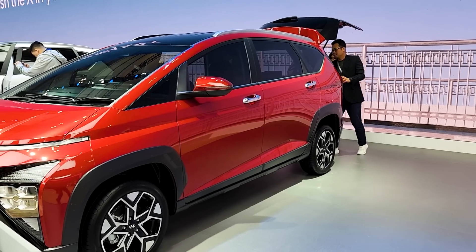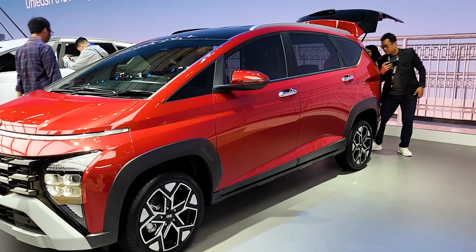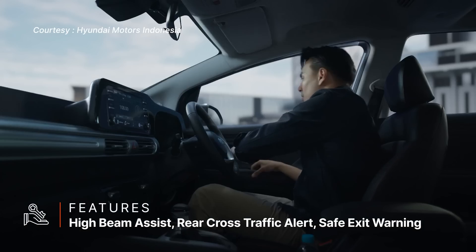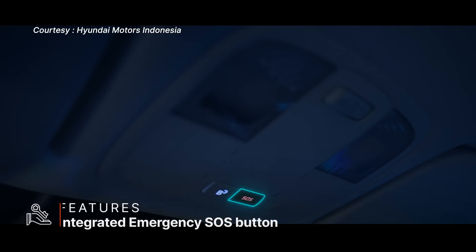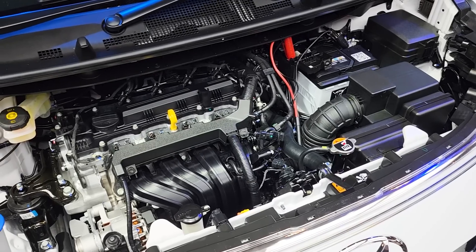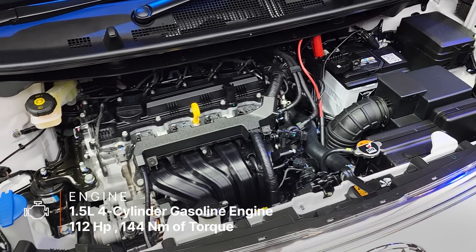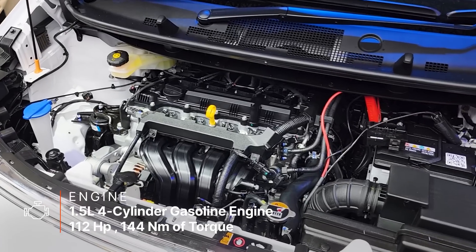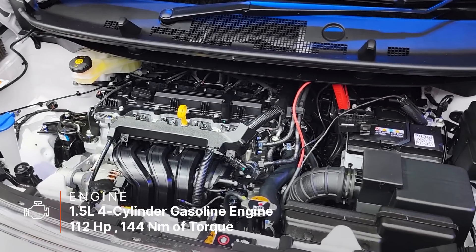In addition to Hyundai's SmartSense safety suite, the X is awarded with high beam assist, rear cross-traffic alert, safe exit warning, plus an SOS button much like you'll find on the Philippines-spec Almera. The Stargazer X is powered by a 1.5-liter four-cylinder gasoline engine mated to a CVT that produces 112 horsepower and 144 Nm of torque to the front wheels.